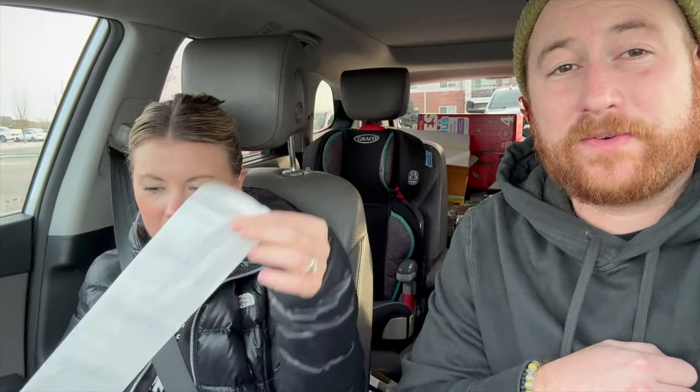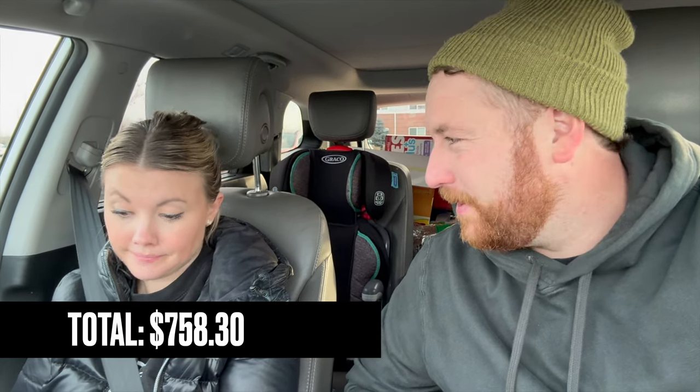Check out how long this receipt is! We got diapers, lights, Emergency packs, medicines, and lots of food. With everything, the total came to $758.30 — which feels pretty good for all the healthier options and protein items, since protein is always expensive. Thanks so much for hanging out with us on this first of many Costco hauls for 2024! We'll link our playlist of other Costco hauls below.